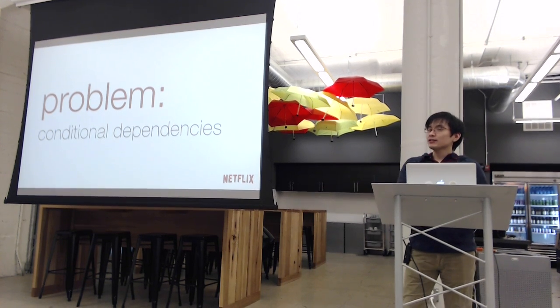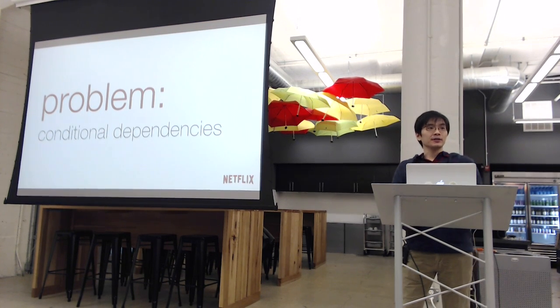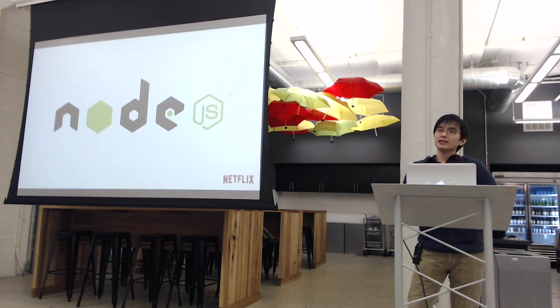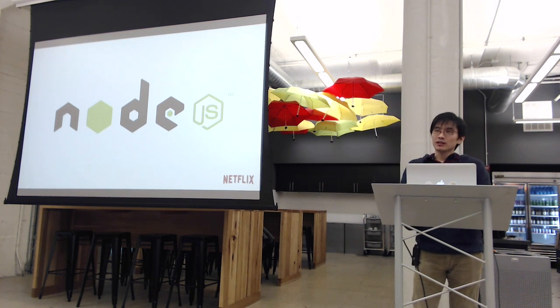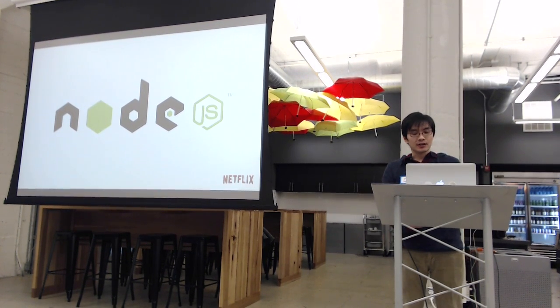What it boils down to is a problem of conditional dependencies — or in the case of templates, conditional inclusions or conditional partials. It's worth noting that this A/B complexity is not a new problem for us. A/B testing is very core to Netflix's DNA and it's something we've been doing for a very long time.